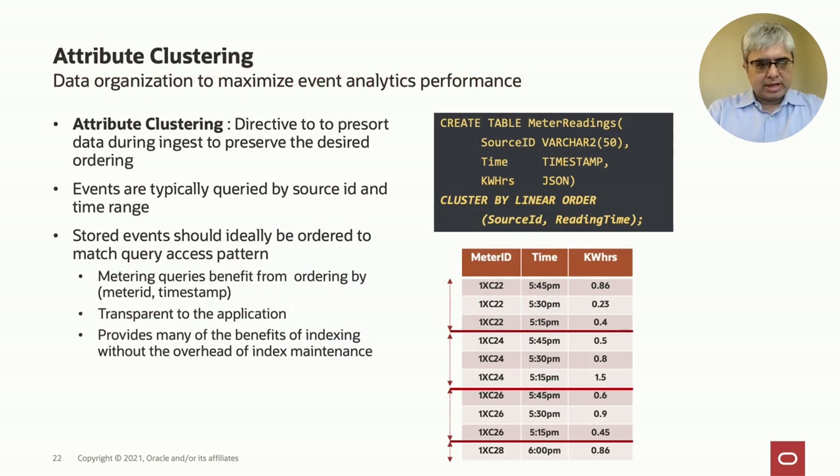The final mechanism to get really good analytic performance is attribute clustering. The idea is to sort the data as it comes in to achieve the optimal order on storage so that analytic queries run optimally. Since events are typically queried by source and time range, you can order them as they come in by source and time range through the attribute clustering directive. For example, a table of readings from various meters can be organized sorted by meter ID and time, so queries on meter ID and time can quickly find the values they need. It's like having the benefits of indexing without physically having to index the table, avoiding index maintenance overhead.